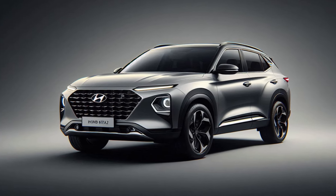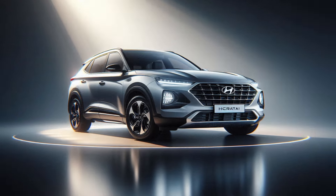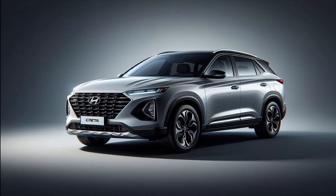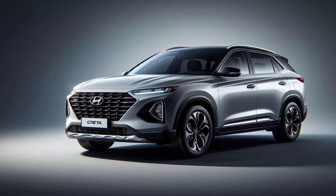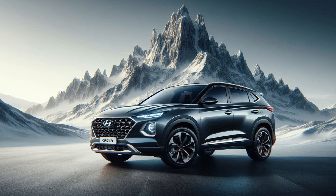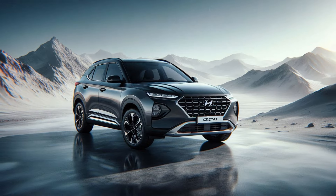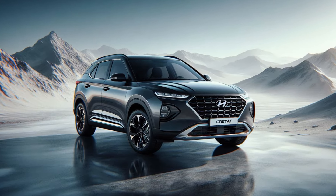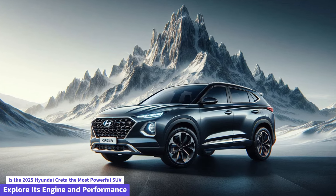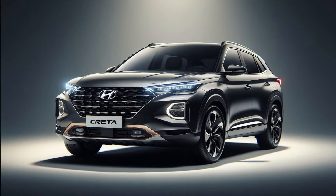The front fascia features a large grille with chrome accents, flanked by sleek LED headlamps that give the car a premium and aggressive look. The muscular lines along the sides and the redesigned rear with striking taillights further enhance its visual appeal, making it stand out on the road. The 2025 Creta also comes with new color options, giving buyers more choices to personalize their SUV.